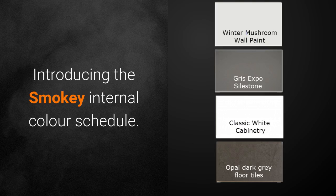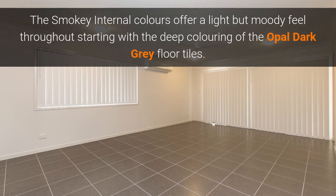Introducing the Smoky Internal Colour Schedule. The Smoky Internal Colours offers a light but moody feel throughout, starting with the deep colouring of the opal dark grey floor tiles.